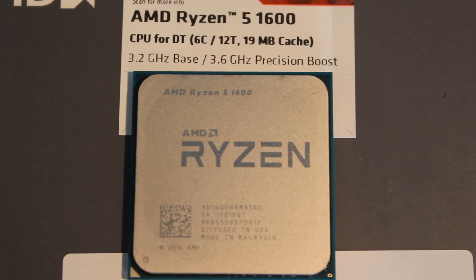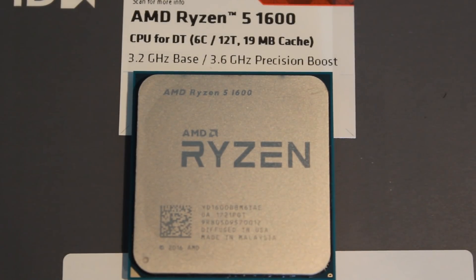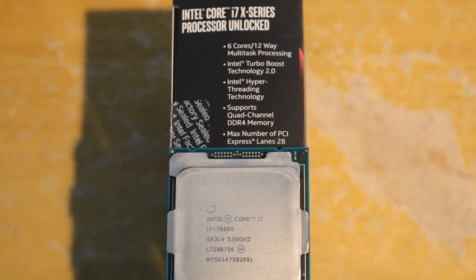The Ryzen 5 1600 is a 6-core 12-thread CPU with a base clock speed of 3.2 GHz and a turbo clock speed of 3.6 GHz, and of course it is unlocked like all Ryzen CPUs. The i7 7800X is also a 6-core 12-thread CPU, coming in with a 3.5 GHz base clock and a 4 GHz turbo clock, and it is also unlocked.